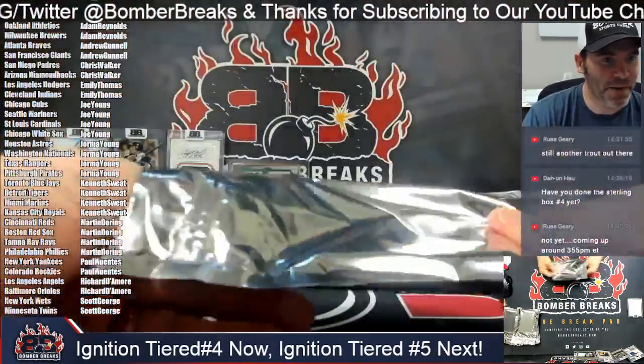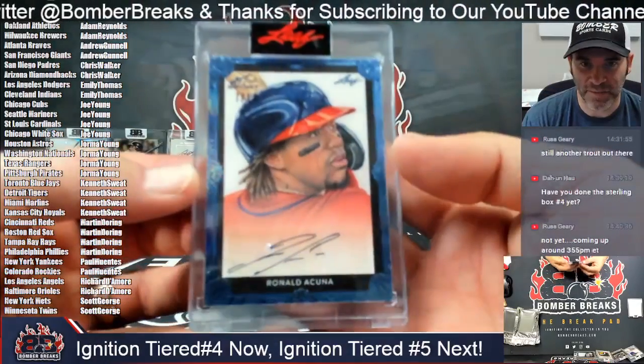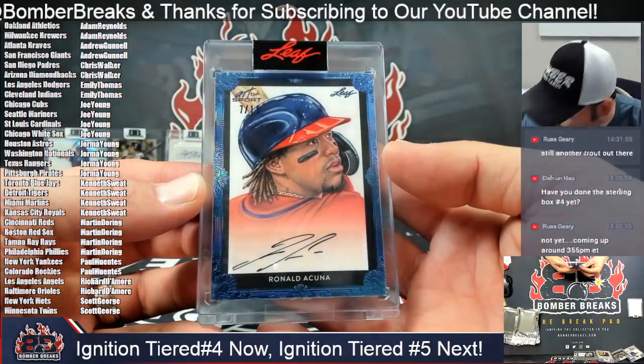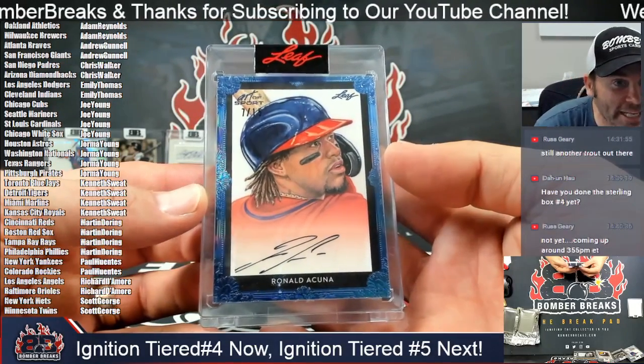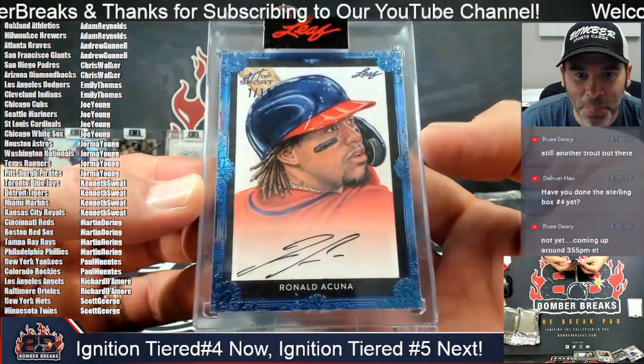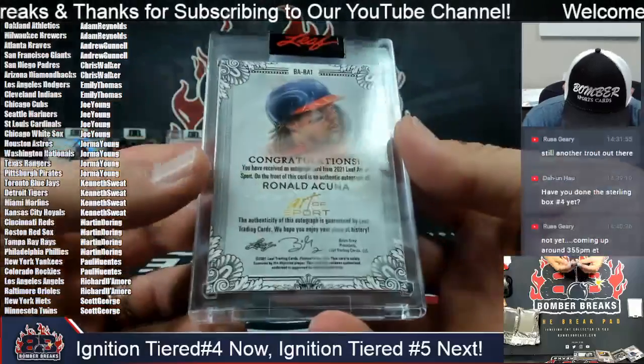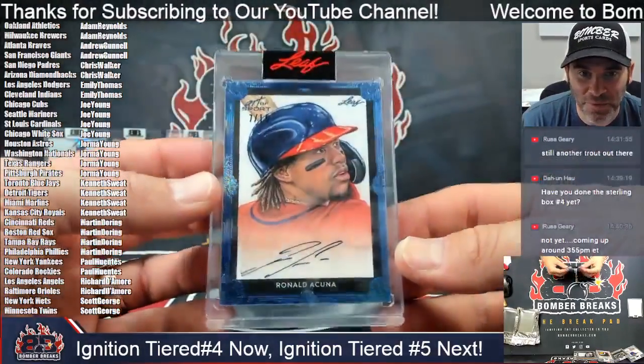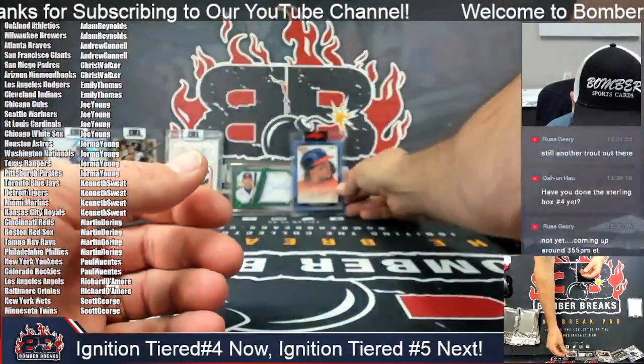Next it is a Ronald Bumblebee Acuna — Art of Sports, seven of 15, Atlanta. Andrew, you got him! 2021 Art of Sports Ronald Acuna signature, seven of 15.